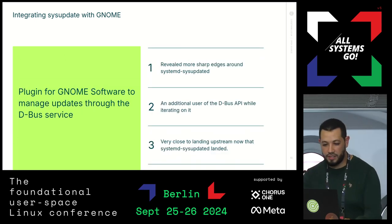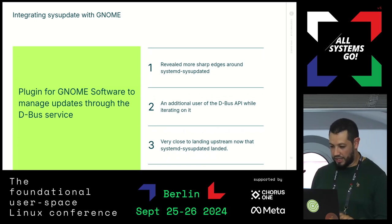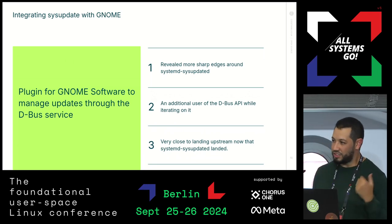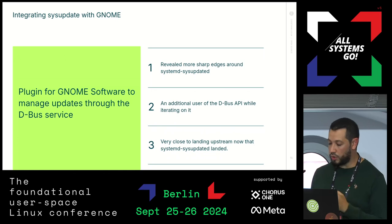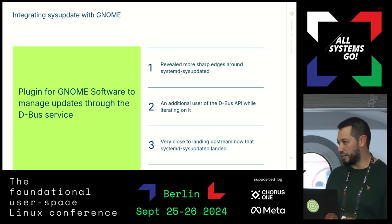The next step is the GNOME Software plugin. This was developed in parallel with upstreaming sysupdated. We found some sharp edges and iterated on both at the same time. Now that the sysupdated work has landed, we are very close to landing the GNOME Software plugin — hopefully we'll have something good for the next release of GNOME.